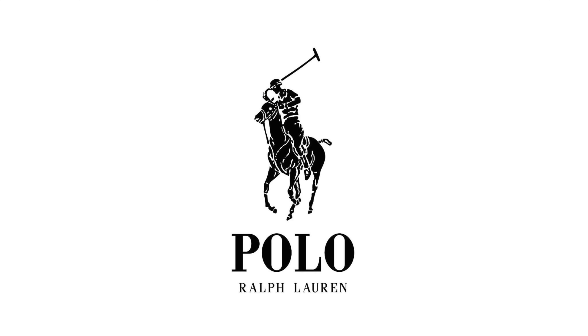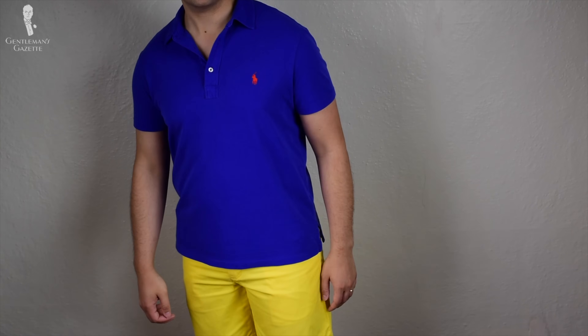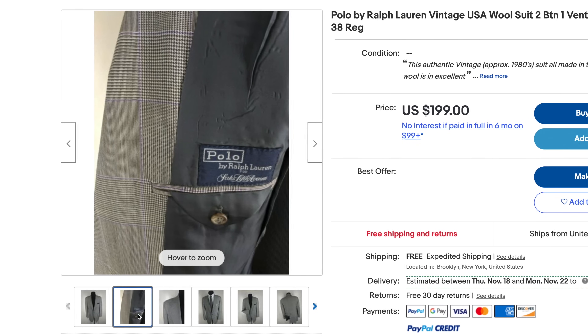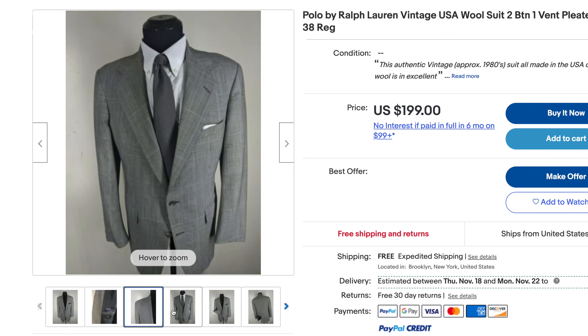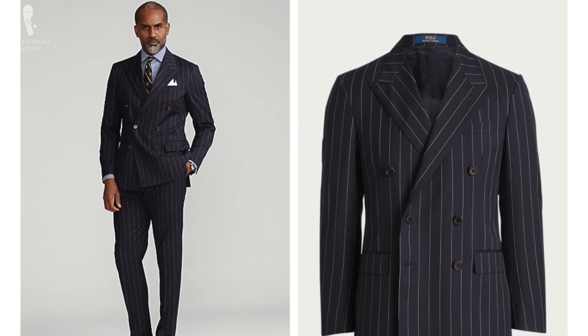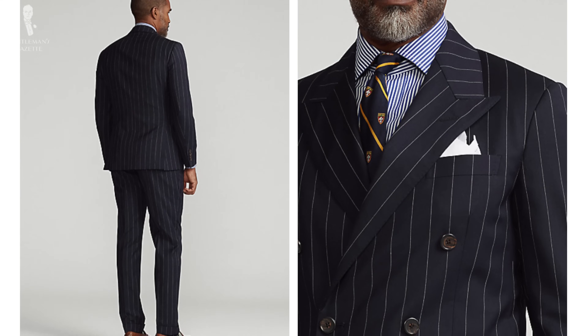Polo Ralph Lauren suits are probably the most well-known brand since they're also carried in department stores. In terms of suiting, they used to be made in the US and I love vintage Polo stuff — if you get an 80s or 90s suit, they have big shoulder pads and cool things. More modern suits are typically made in Italy or Asia. I have a seersucker suit from them that I really like because it's harder to find seersucker suits from ready-to-wear brands. Polo often has vintage-inspired details and really cool fabrics. Overall, I'd say it's a C in my book.